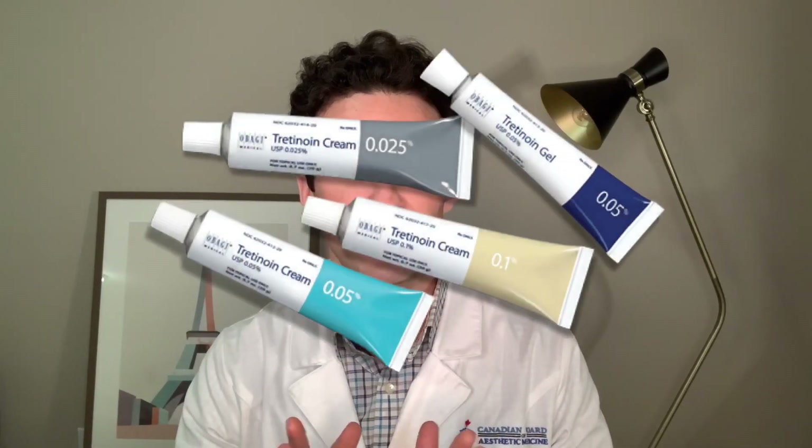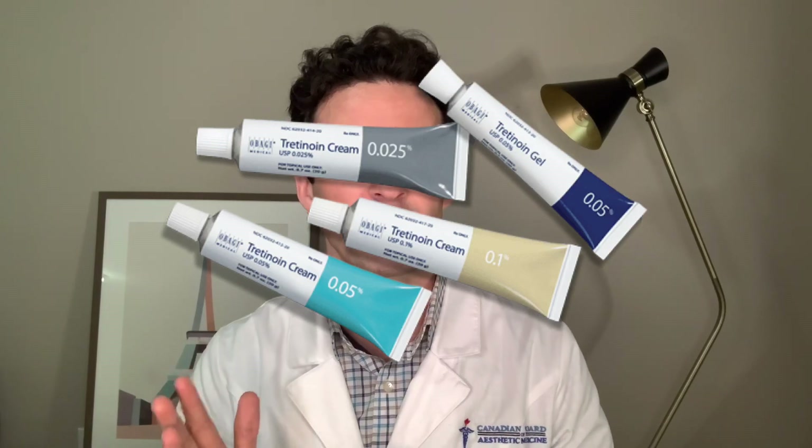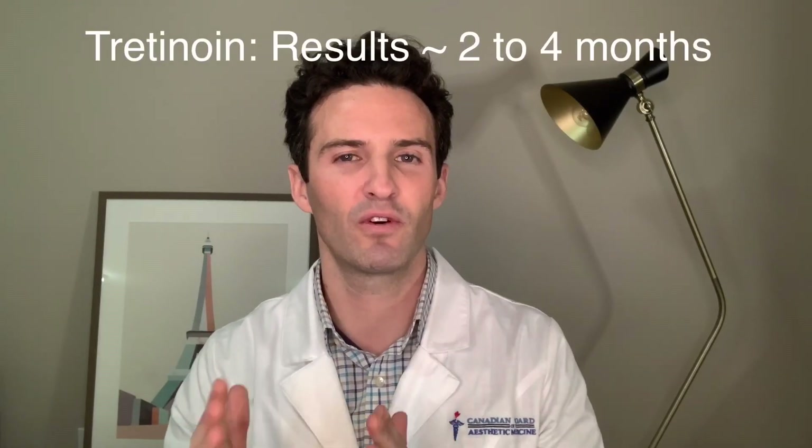Next is tretinoin, which is your prescription strength, also known as Retin-A. There are other name brands out there, but this is probably your most potent and most studied Vitamin A product there is. Tretinoin essentially is retinoic acid in a bottle. This product does not need any enzyme breaking down, and for that reason you're probably going to get almost immediate results — usually by two to four months people are noticing a lot of benefits from it.